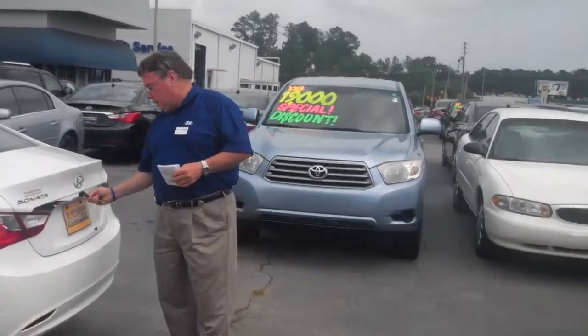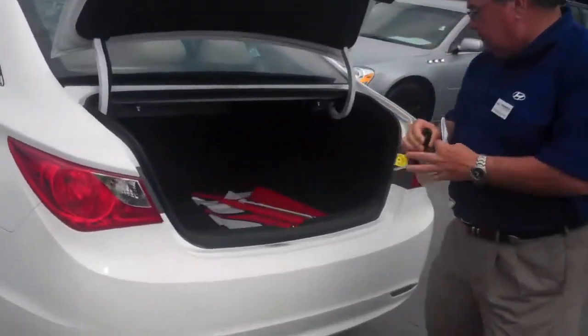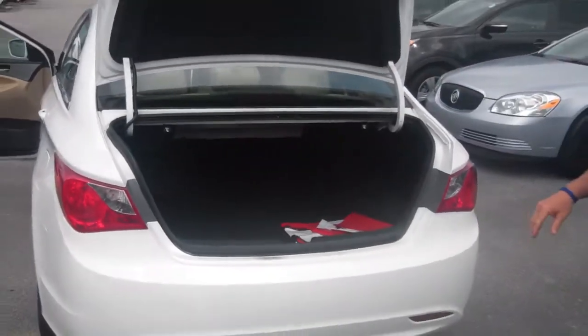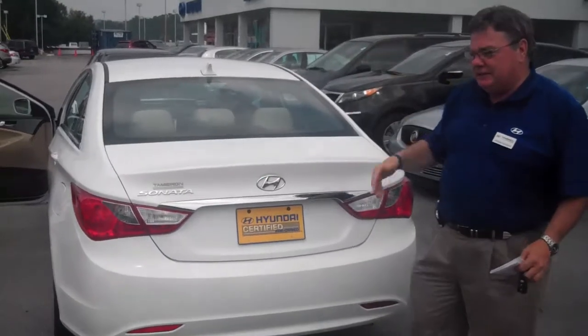Let me show you the trunk area real quick. Huge trunk here. The rear seats will fold out so you can put a lot of things in there.